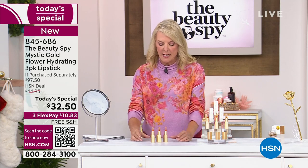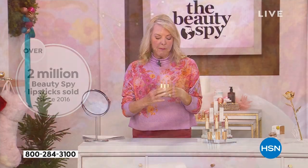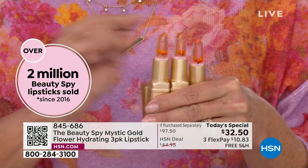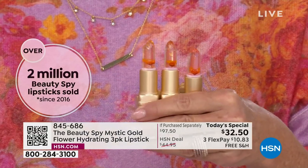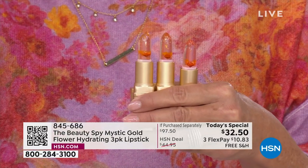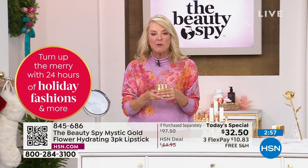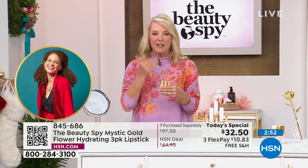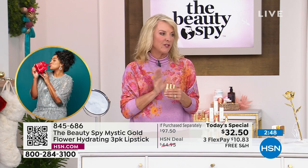We have women who collect these every year, and this year they're just so elegant and beautiful. The packaging is gorgeous, the genuine gold flakes make it so special. But for me, the magic really is that pH where it's absolutely the perfect shade for you every time, everywhere, for anybody. And you get the hydration and the long-lasting color — it's all built into tonight's today's special. Plus free shipping and handling.